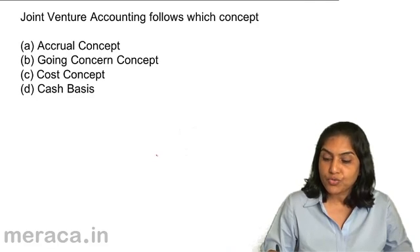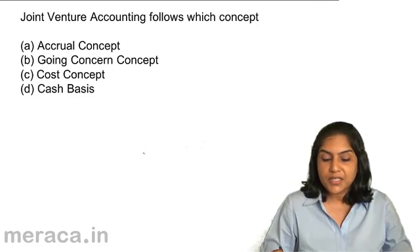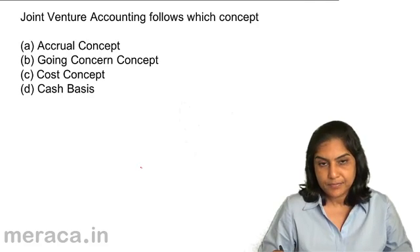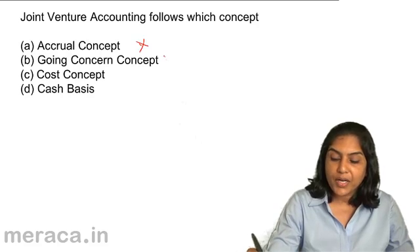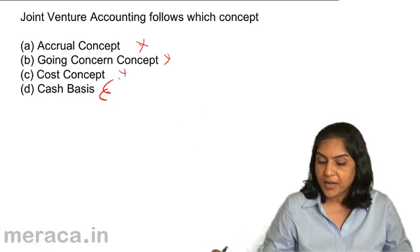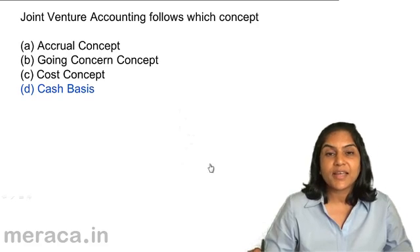Joint venture accounting follows which concept? A. Accrual concept. B. Going concern concept. C. Cost concept. D. Cash basis. Accrual concept — no, it's a short period, we really don't accrue anything. Going concern concept — no. Cost concept — no. Cash basis would be the right answer. So joint venture accounting follows the cash basis.